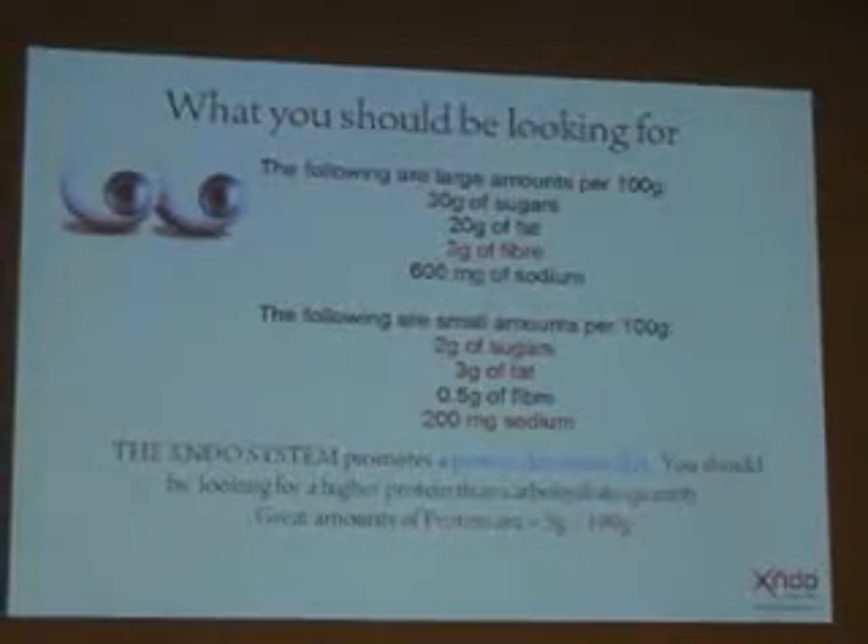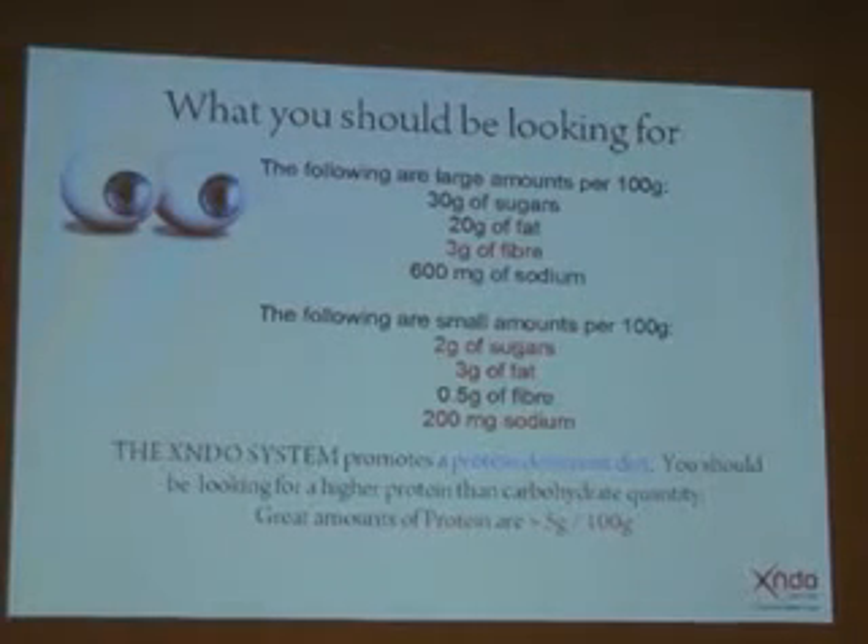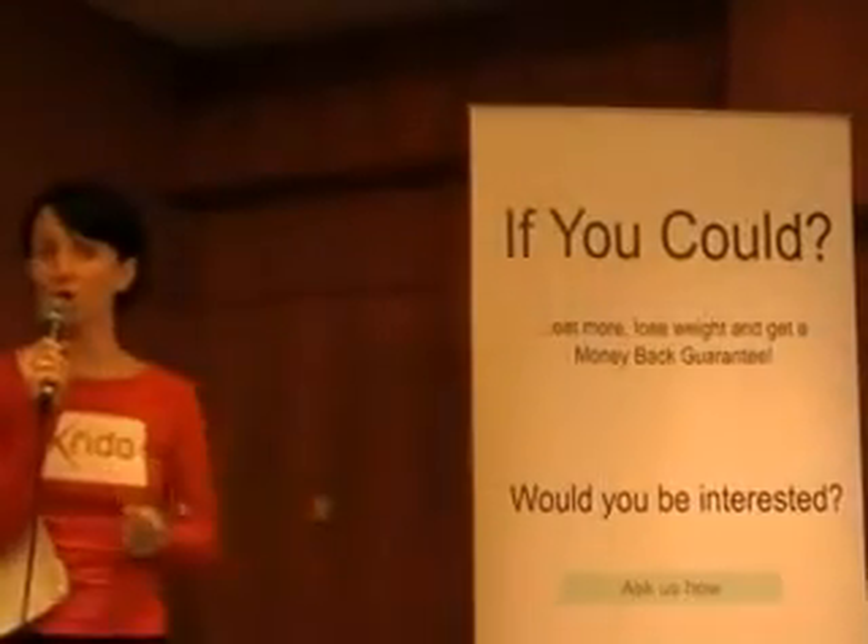What should you be looking for? Very simply, per 100 grams: more than 3 grams of fibre — if the product doesn't have fibre, add it through salads or vegetables; less than 2 grams of sugar per 100 grams; less than 3 grams of fat; and less than 200 milligrams of sodium. At the X and Do program, we promote a protein-dominant diet. You should always look for products that have a higher protein content than carbohydrate. A very good level of protein is greater than 5 grams per 100 grams.